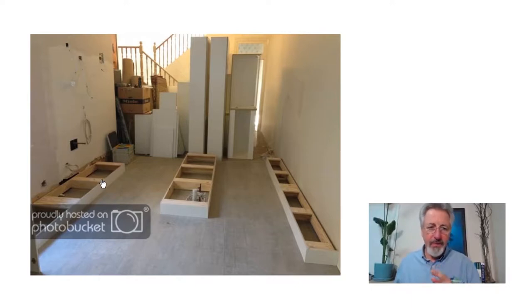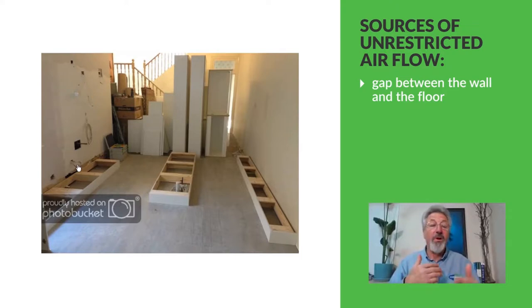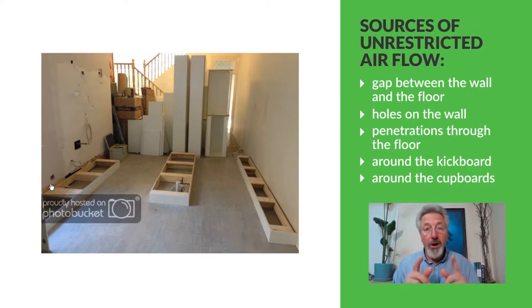So what you can see here is a number of things. Firstly, there are any number of sins behind the kickers. Generally there's no skirting, so there's a gap between the wall and the floor if it's a timber floor, which means potential airflow through there. You can see there's a hole in the wall, there's another hole there, and there are various penetrations through the floor, so there's airflow there too.